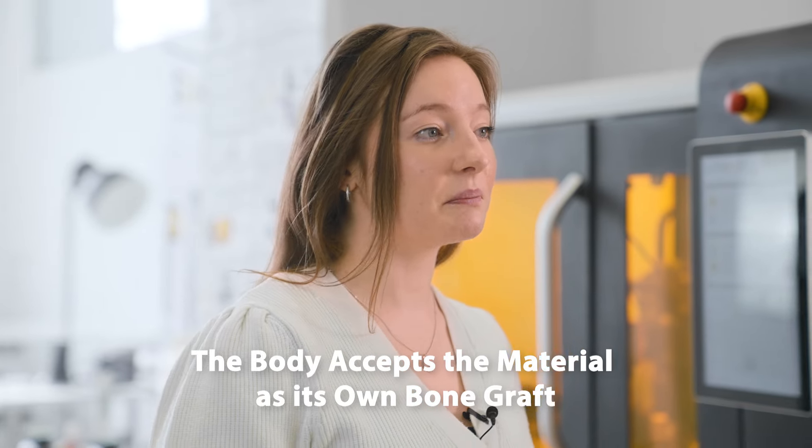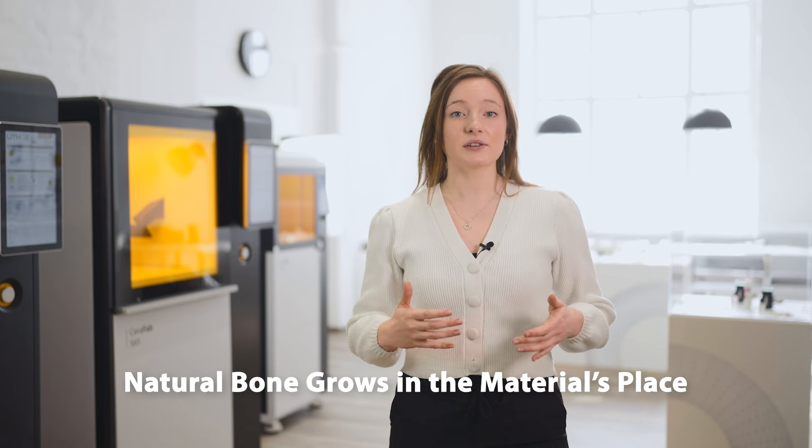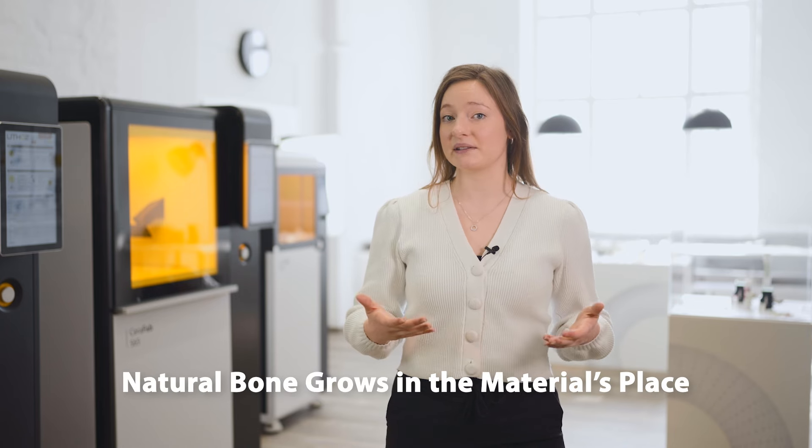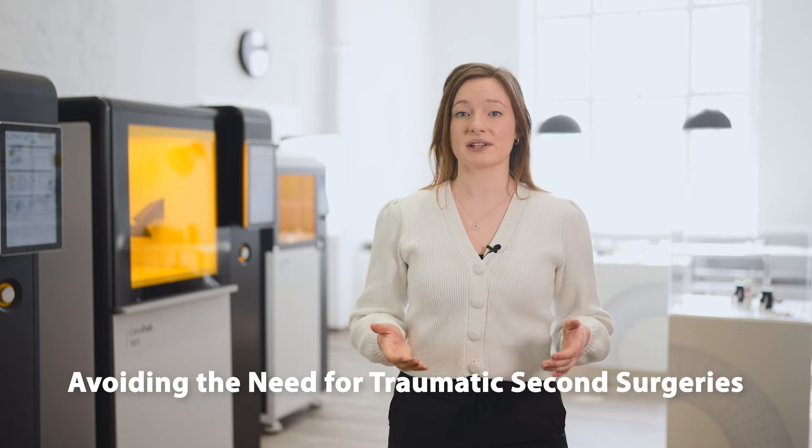Certain ceramic materials, known as calcium phosphates, possess bioresorbable properties. The fascinating process of bioresorbability means that the body accepts the material as its own bone graft and starts to actually resorb the material. Natural bone then grows in its place over a period of time, avoiding the need for traumatic second surgeries to remove or replace the implant.